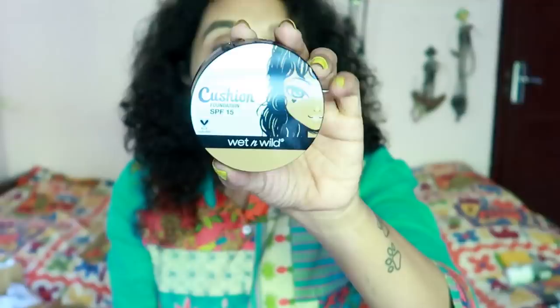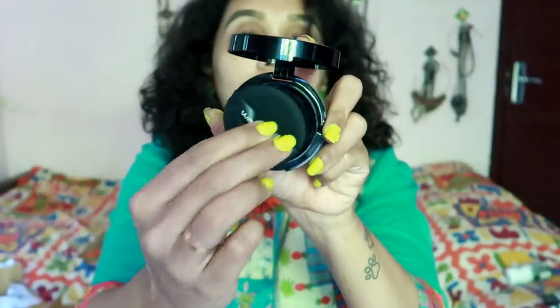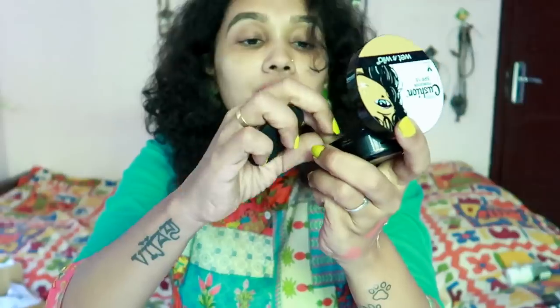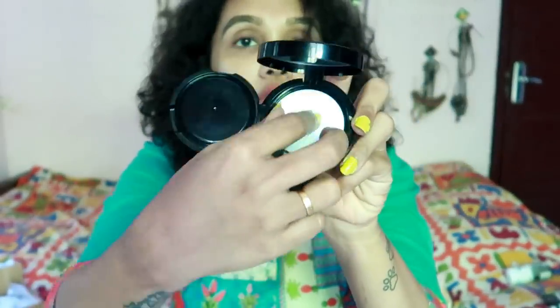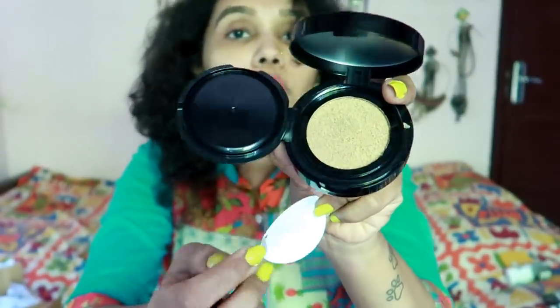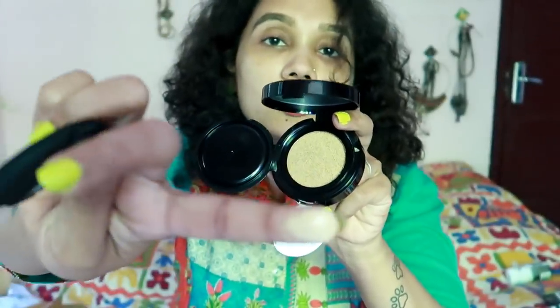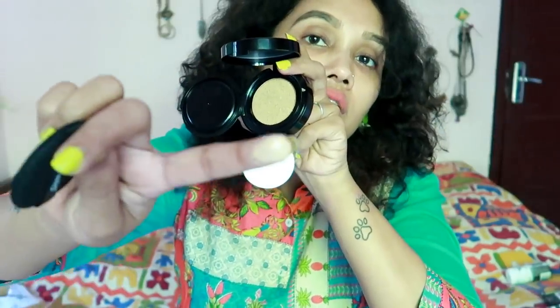I am going to use a cushion foundation. This is a cushion foundation — if you wore one in 2018, you will know it. You can use the cushion foundation. I am going to put it on with a thick puff. This is the cushion foundation.